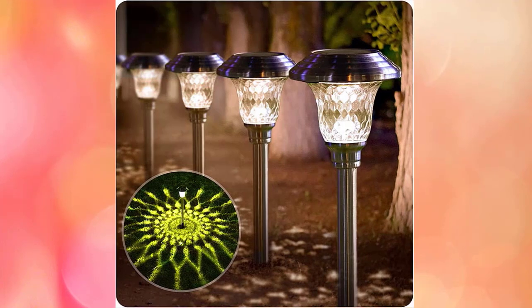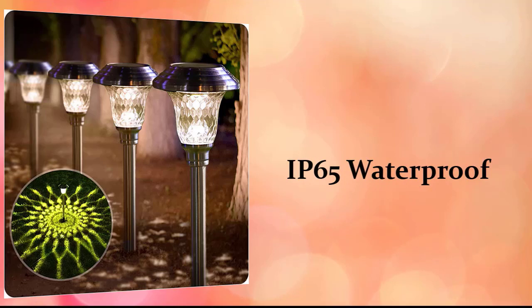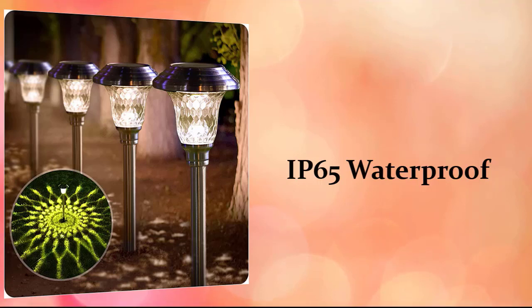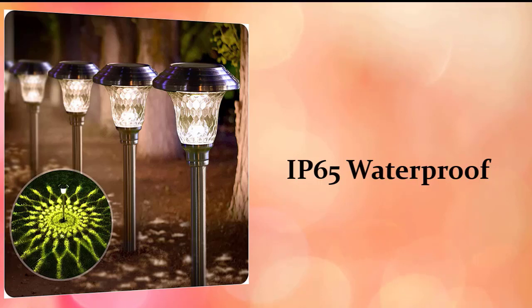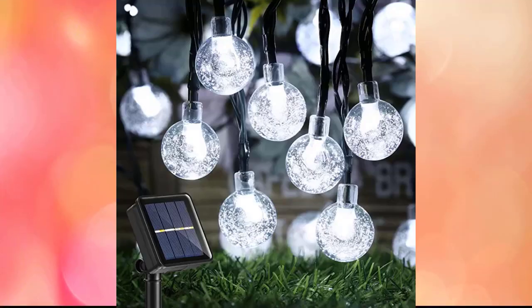White LED solar lights remain on all night into the morning — enjoy free illumination. This solar light is also IP65 waterproof, so you won't have to worry about frost, rain, or snow. The longest lifespan is provided by its sturdy ABS plastic and stainless steel construction.